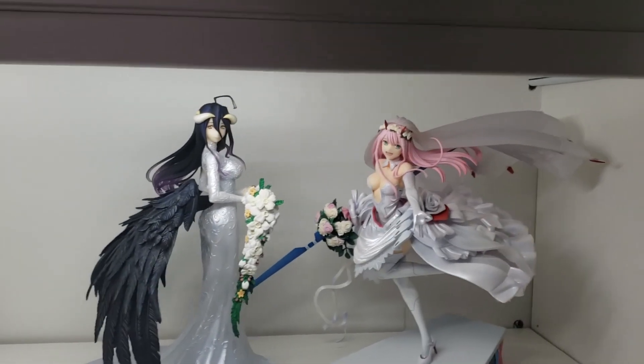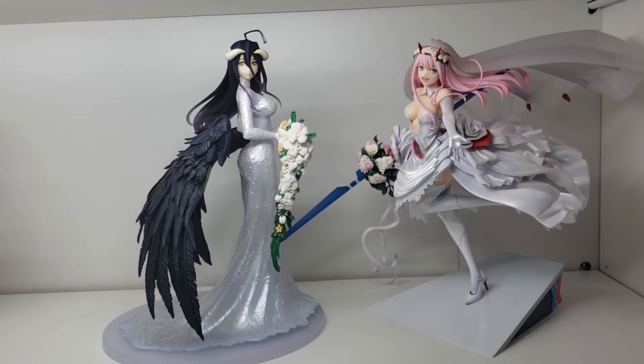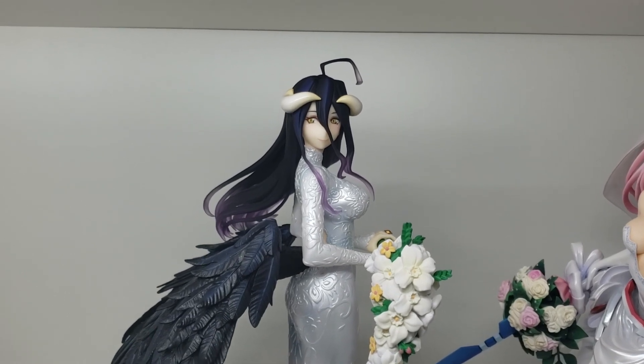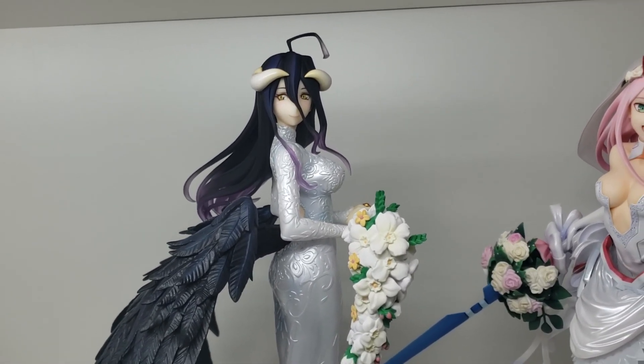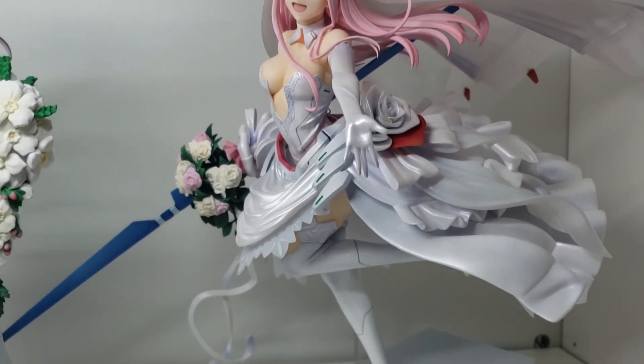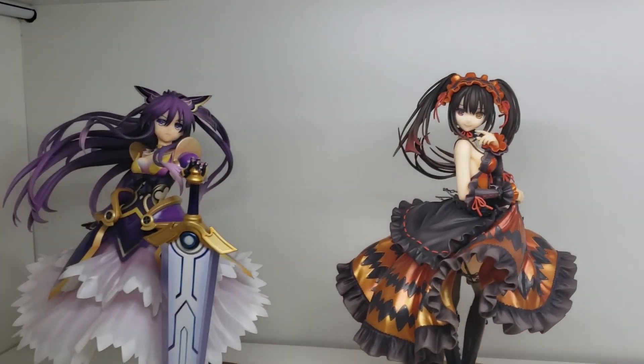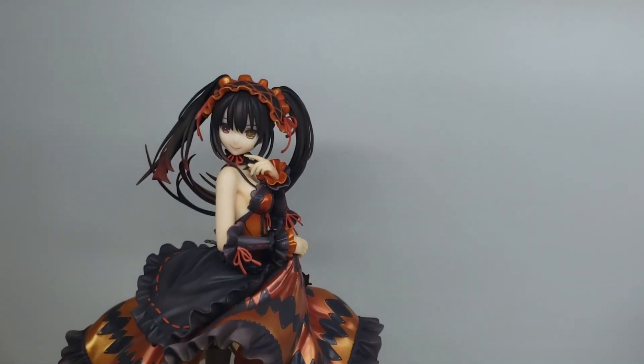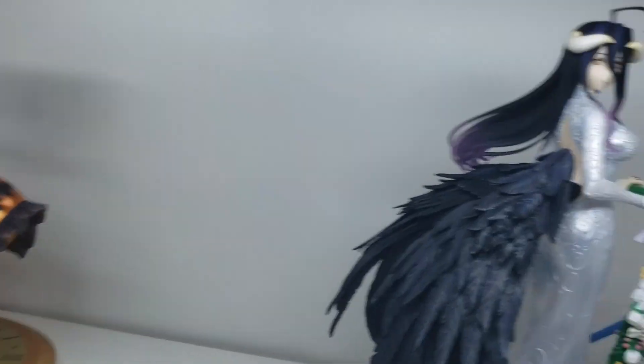Here's the final shelf for the figures — this is my wedding dress area. I do want some more wedding figures; I think they look so good. This is Albedo by Fnex. And then we have the Good Smile Company Zero Two — very nice figure. And then we have a little Date A Live area because they needed to go somewhere: Tohka Yatogami and Kurumi Tokisaki. And that does it — that is the new room tour, that is everything inside. Let's just have a little 360 of everything.